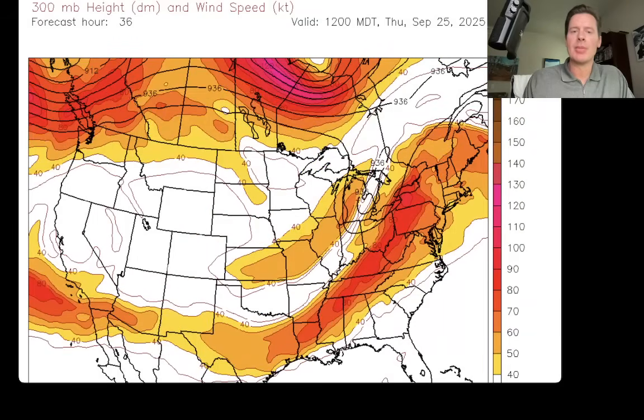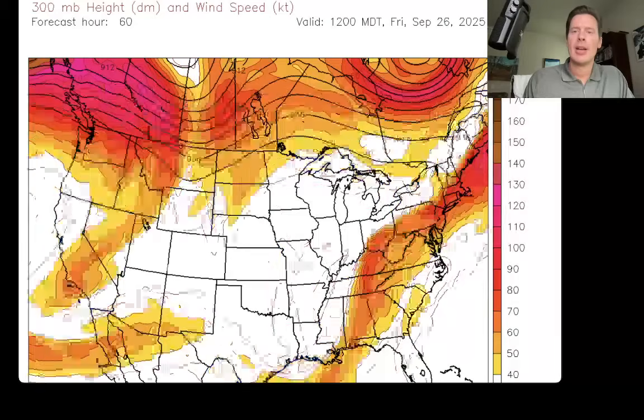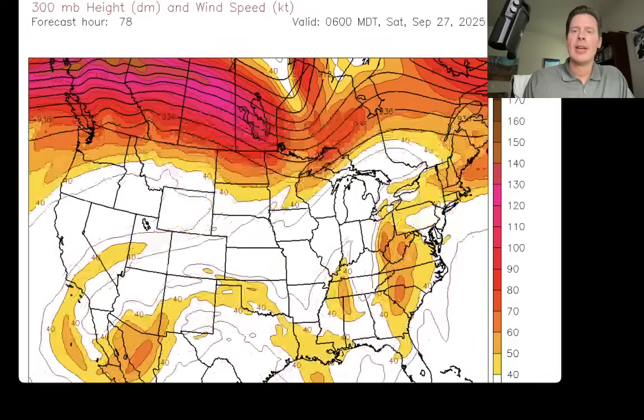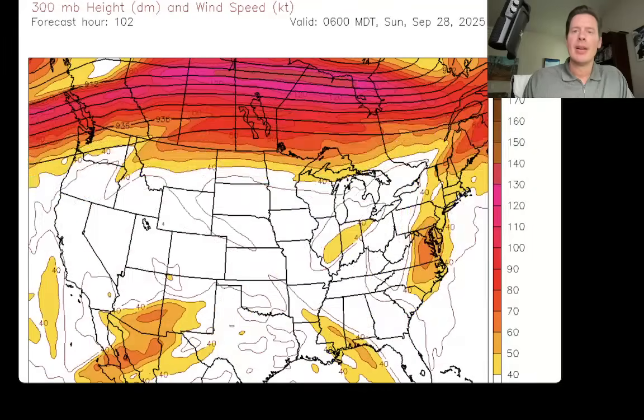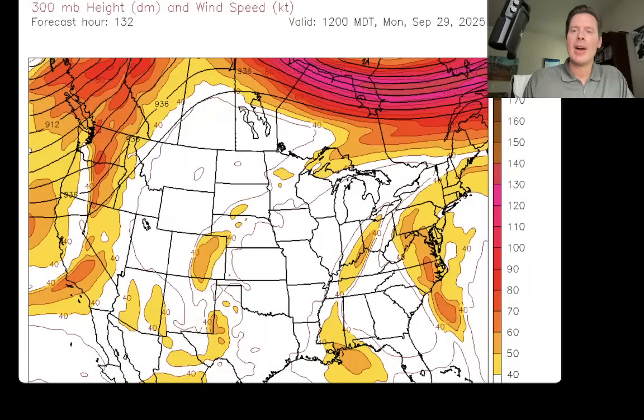Here we are early on Thursday, September 25th. Here's early Friday, September 26th. Here's early Saturday the 27th. Here's early Sunday the 28th. Here's early Monday, September 29th.